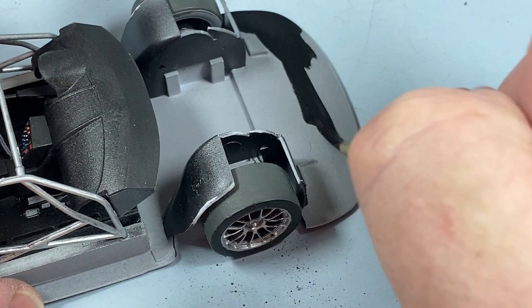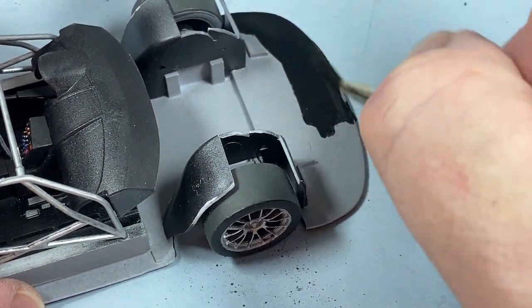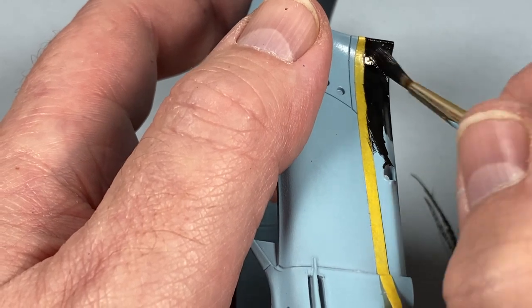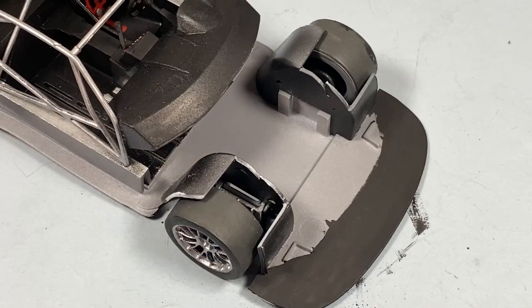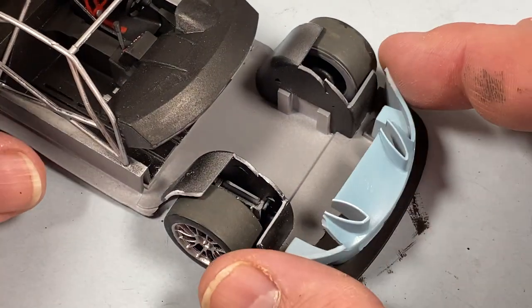Now I'm going to paint the top of the air splitter in black as it will be visible, and I'm adding a stripe of black around the bottom of the body shell. Then the front air dam goes over this splitter plate.